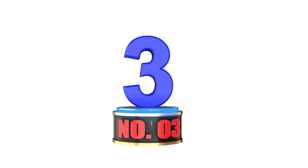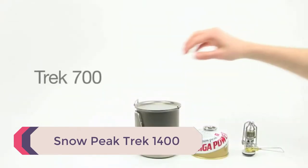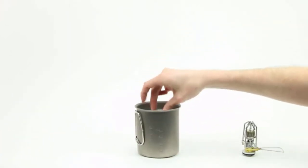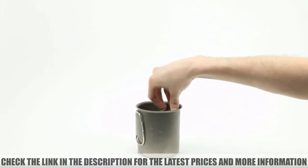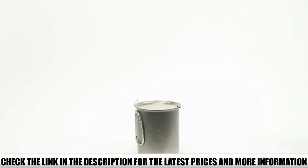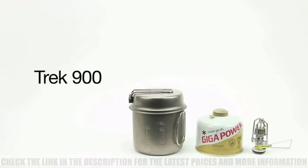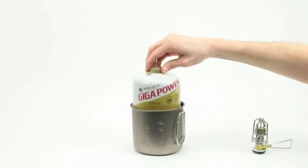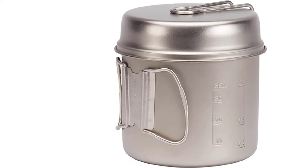Number 3: Snowpeak Trek 1400. Snowpeak makes ultralight pots and pans from titanium, and their products are made in Japan with great quality. Most of their titanium cookware is too small for camping, but this one is a great size for 1–3 people. At only 7.4 ounces, it is light enough for group backpacking trips too. The downsides are what you'd expect from titanium cookware: hot spots and easy scratching. Take care of the set and it will last for dozens of trips. The pot is 5.5 inches deep by 4.5 inches wide and will fit a fuel canister plus backpacking stove inside.